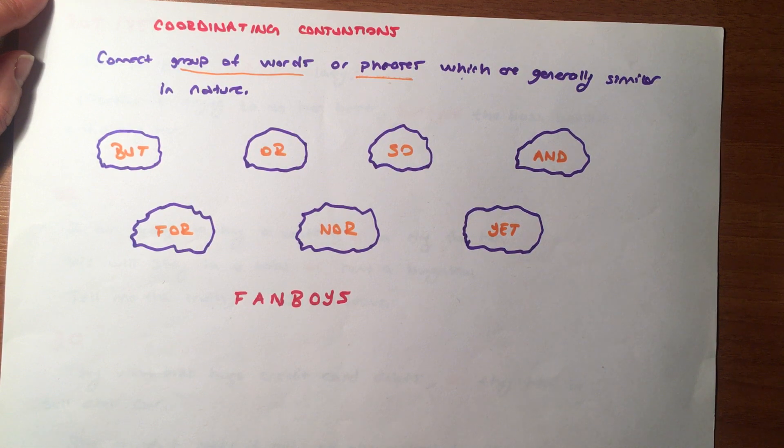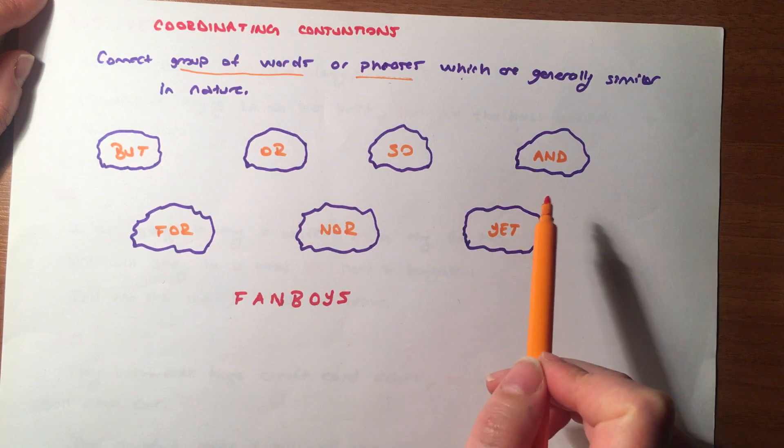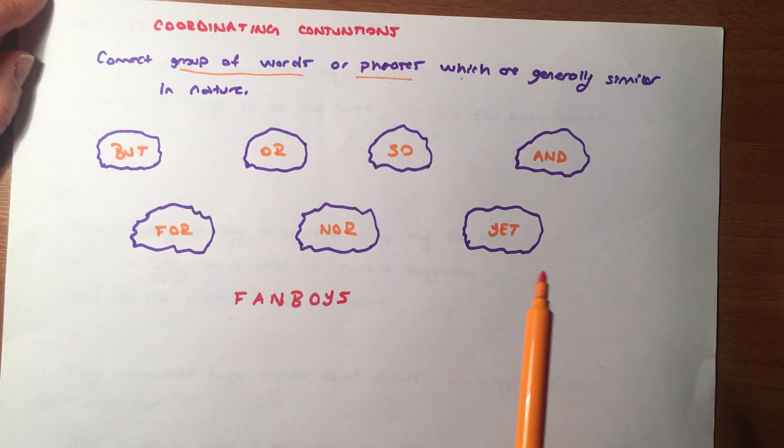Ne dedik? Benzer sözcükleri, sözcük öbeklerini veya bağımsız cümleleri bağlamak için kullanıyoruz. Bunlar neler? But, or, so, and, for, nor, yet.